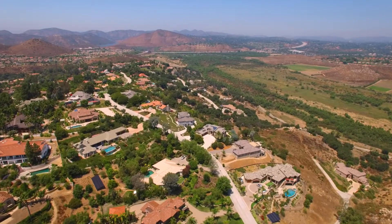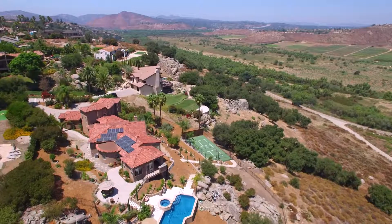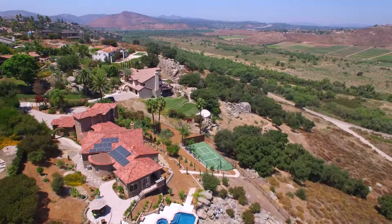Nestled in the highly sought-after Trails of Rancho Bernardo community sits the stunning property 13164 Pulvera Avenue.